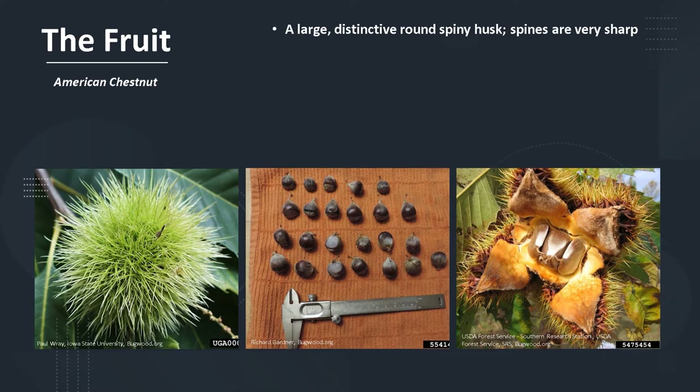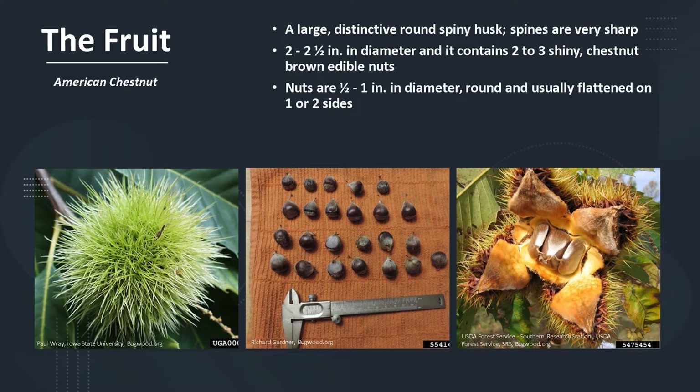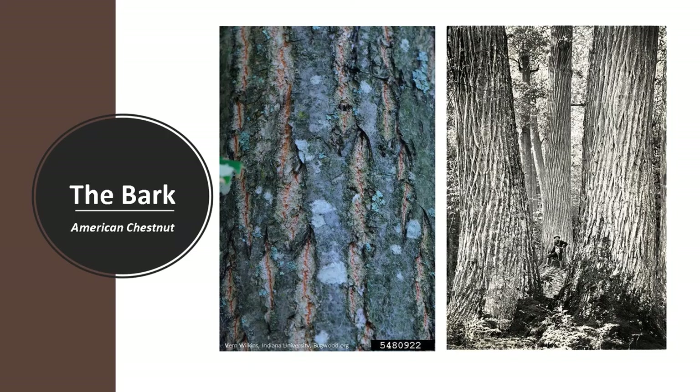The fruit is a large, distinctive, round, spiny husk. The spines on the husk are very sharp. It is usually 2 to 2.5 inches in diameter and contains 2 to 3 shiny, chestnut-brown edible nuts. The nuts are 1.5 to 1 inch in diameter, round, and usually flattened on one or two sides. They ripen in early fall, and the fruit is dispersed by gravity and wildlife.